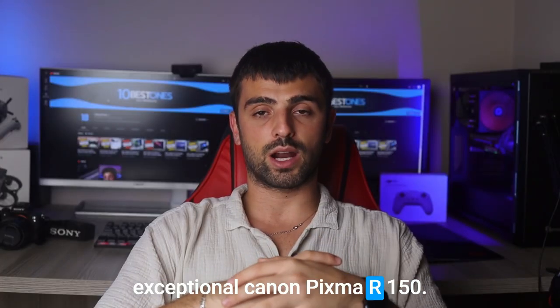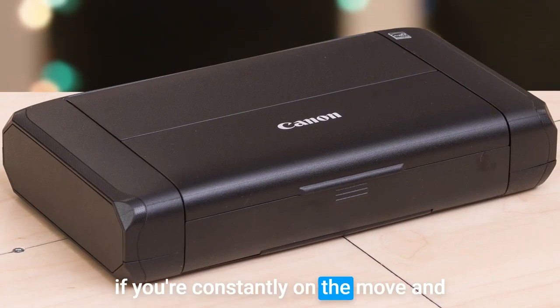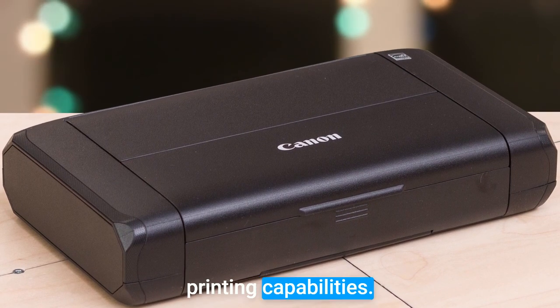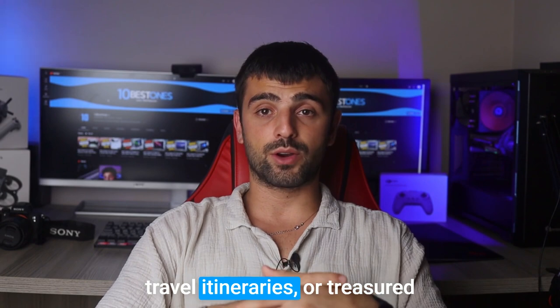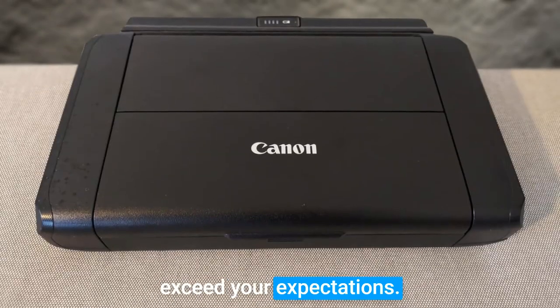Number one: the Canon PIXMA TR-150 — a true champion among travel printers. If you're constantly on the move and demand top-notch printing quality, this compact powerhouse is your perfect companion. With its high-resolution printing capabilities, you can expect sharp text, vibrant colors, and stunning photo prints. Whether it's important documents, travel itineraries, or treasured snapshots, this printer will exceed your expectations.